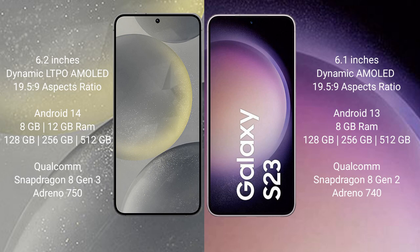Samsung Galaxy S24 runs on the Android 14 operating system. Samsung Galaxy S23 runs on the Android 13 operating system. Samsung Galaxy S24 comes with 8GB to 12GB RAM and 128GB or 256GB internal storage.